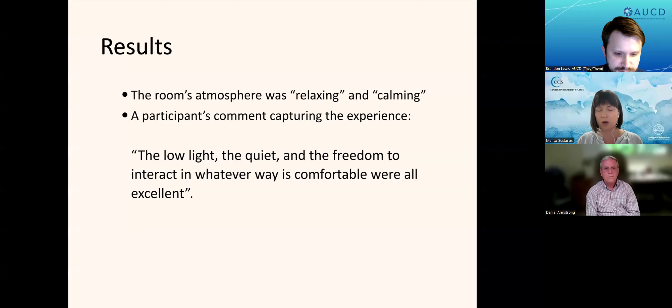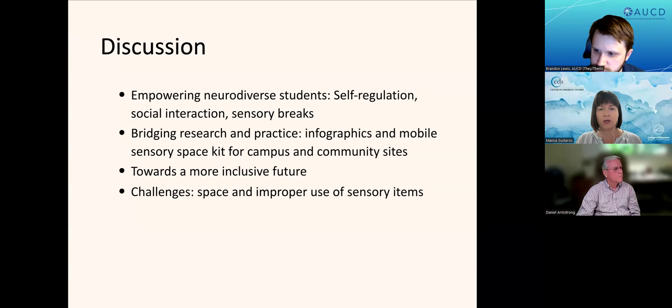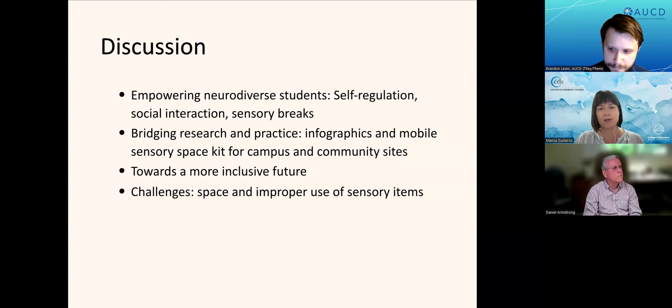This was part of some of our qualitative data. As for our discussion, this project demonstrates how community-focused research can truly make a difference. Our mobile sensory room supports neurodiverse students, including those with ADHD, ASD, or sensory processing disorder. It helps with self-regulation and emotional de-escalation, which can improve academic performance and provide a space for social events or sensory breaks.